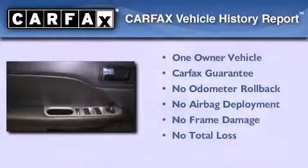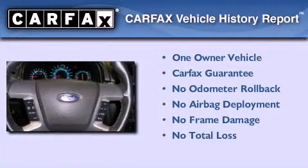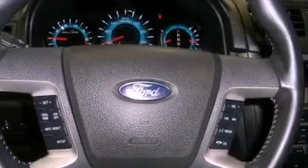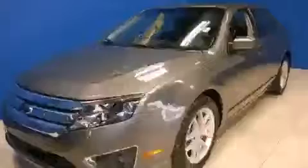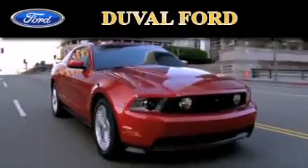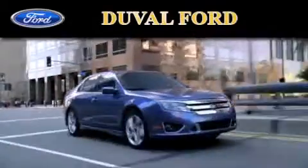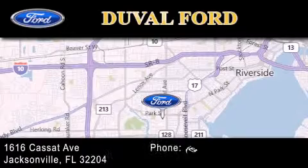This Ford has had only one owner and it qualifies for the Carfax buyback guarantee. We hope you found this video informative. Please contact us today. Duval Ford is located at 1616 Cassette Avenue in Jacksonville. Our goal is to exceed all of your expectations to ensure that you'll return for future visits.